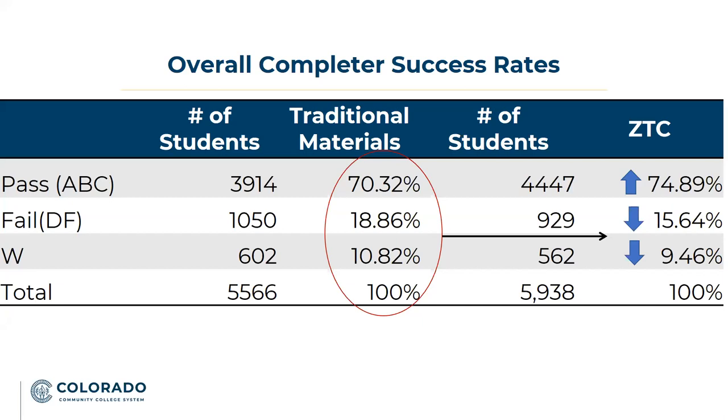Looking at the overall completer success rates of those 12 courses, you can see that overall the pass rates went up 6.5 percent, and there was a decrease of 17 percent in our fail rates. This shows us that there's a trend that ZTC course materials in the same courses do improve the completer success rates.